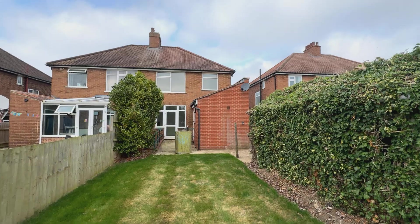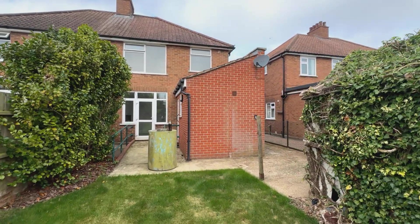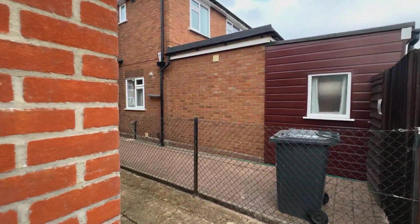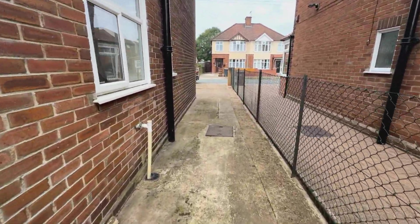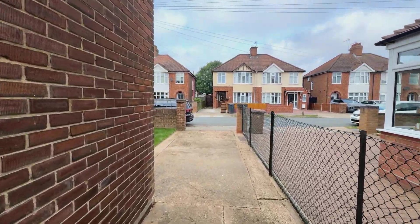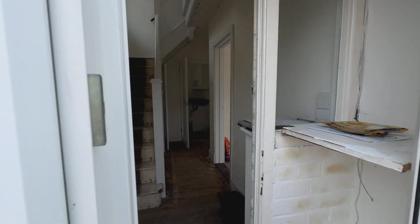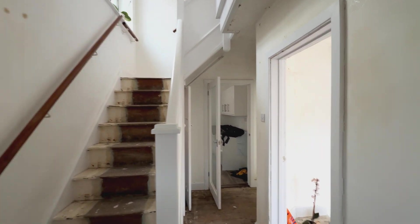The property has been extended at the back, and that provides a ground floor wet room and quite a large lobby area. There's an outside tap as we walk past. The property is majority double glazed — the vast majority — just a couple of windows that aren't. We're going to go through here into the property itself.